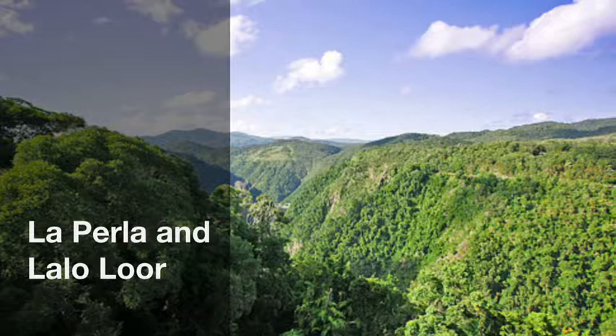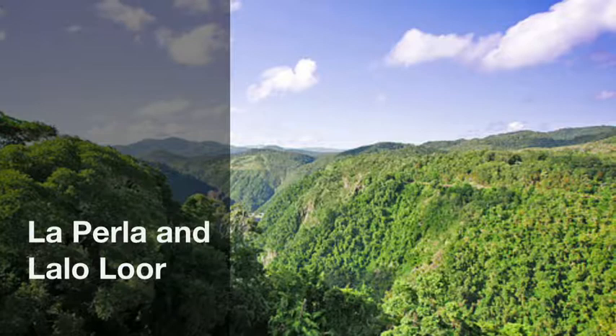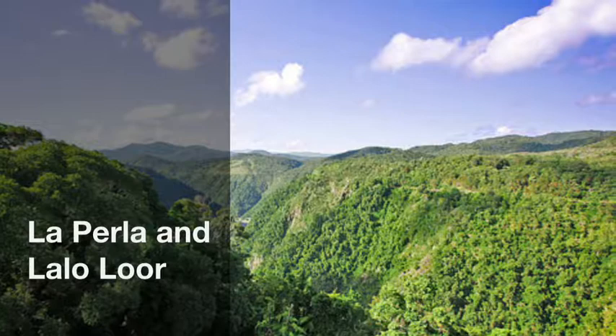La Perla and La Lolur are the same because both are protected forests that protect more than 200 hectares. They are different because La Perla is a tropical rainforest and La Lolur is a tropical deciduous forest.